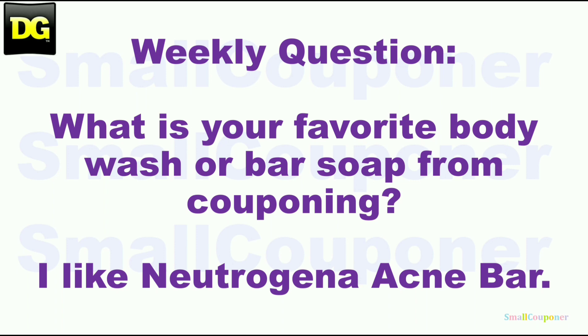This is the weekly question: What is your favorite body wash or bar soap from Dollar General? For me, I do like the Neutrogena Acne Bar, and then it would be Dove, and then Olay Body Wash or Bar Soap. So what is your favorite?